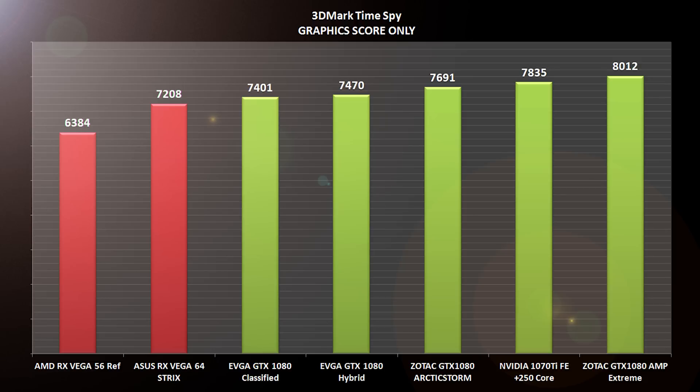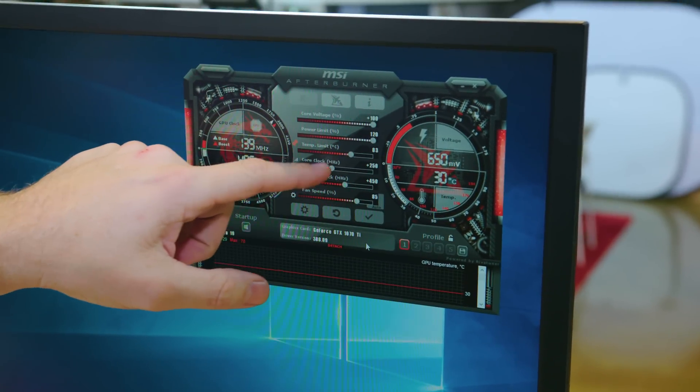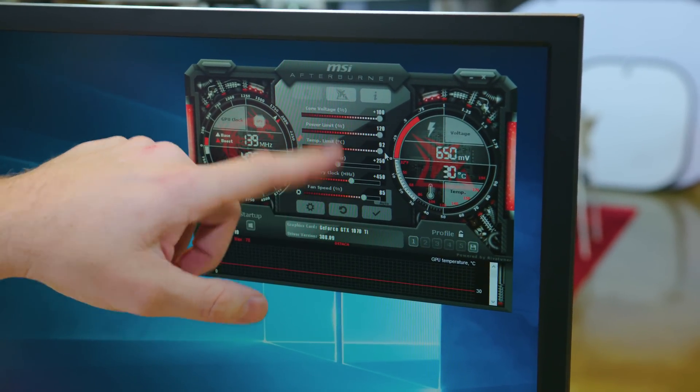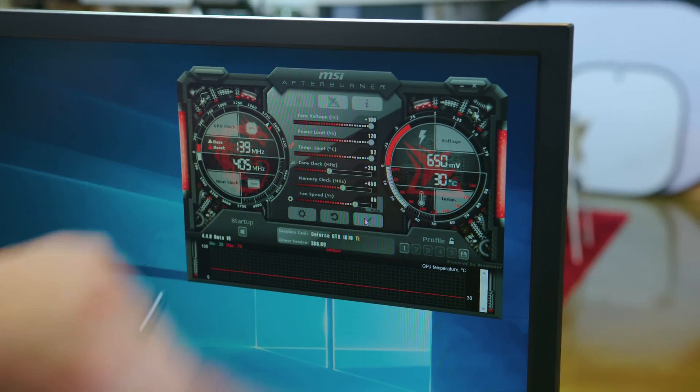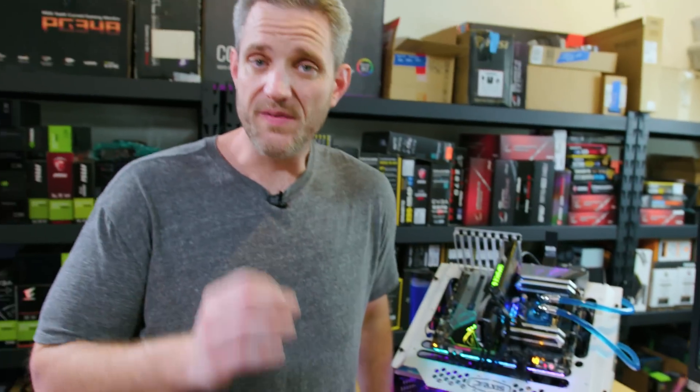The core speed I was getting — my profile runs voltage at plus 100, giving max voltage at a lower frequency, power limit set to 120, temp limit set to 83. Core clock at plus 250 and plus 450 on the memory, which gave me a 2152 MHz core speed. As it gets hotter on the Founder's card, it starts to come down a little. So the question is: can a custom card come anywhere close to that?